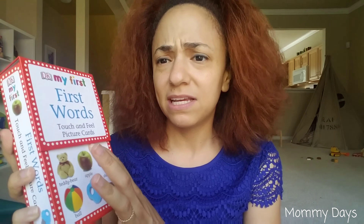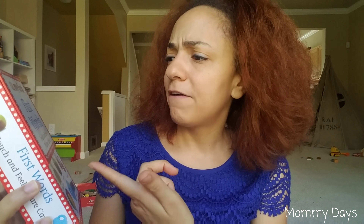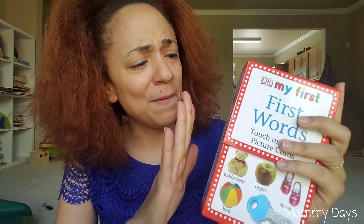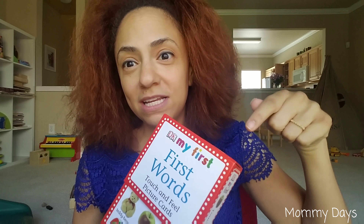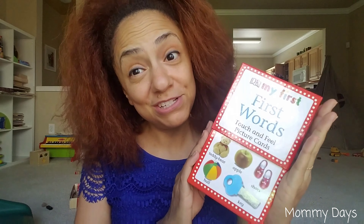Next are these flashcards. I would say any flashcards, not these in particular. He has enjoyed these for a long time — we've had these for over a year and a half. These are 'My First First Words' touch and feel picture cards. What we've been doing with these lately is playing memory games. We leave them out and talk about what each one is, he says the word, then I turn them over and give him a clue like 'shoe,' and he has to remember which one it is. He's really been enjoying that game.